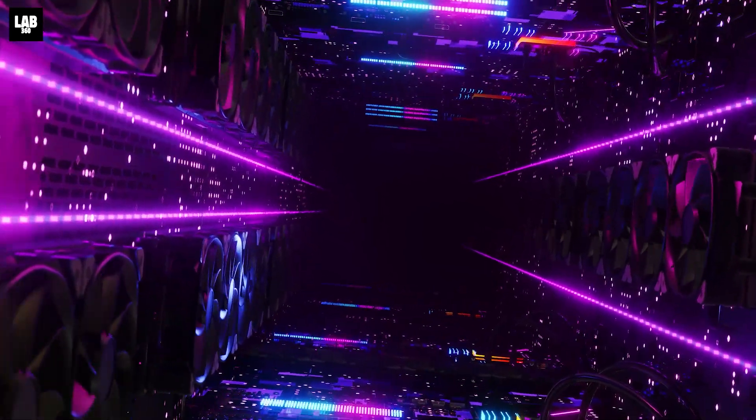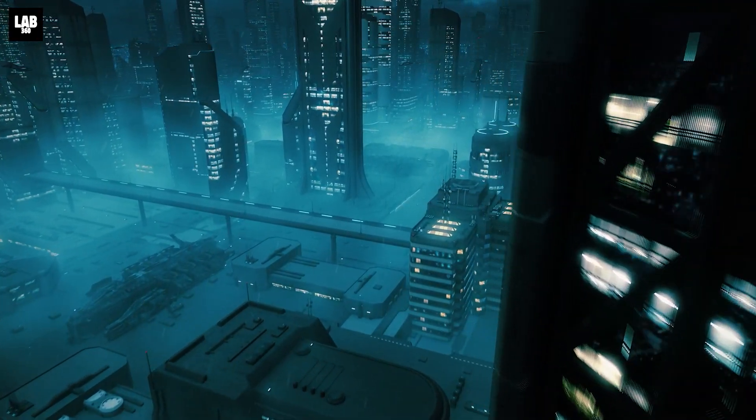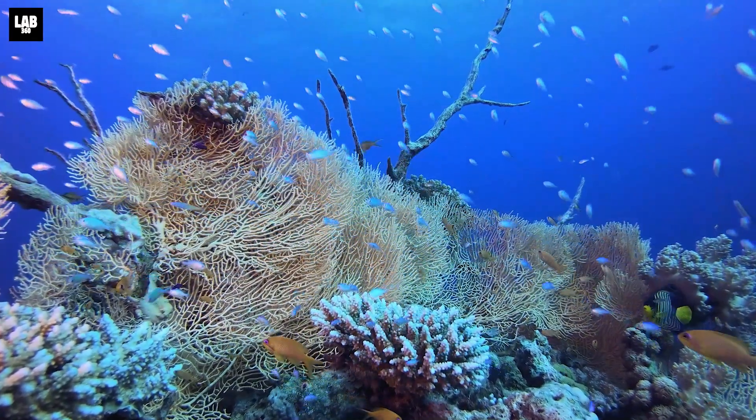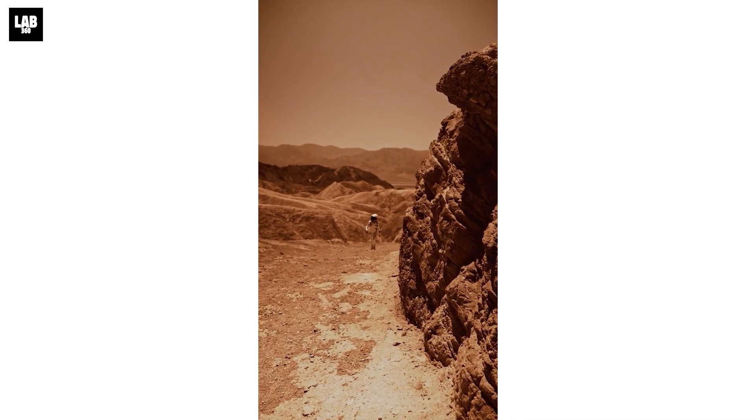With the rate at which our technology is advancing, who knows what we might be capable of in the future. Wouldn't it be amazing to come across a planet that can sustain life? Our next goal, as of now, is to take life to the red planet, Mars.